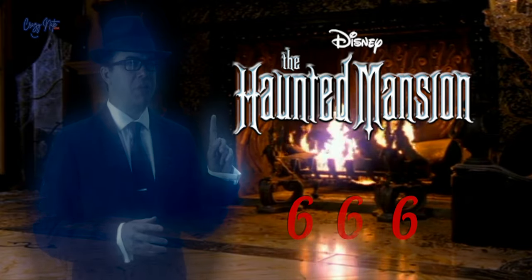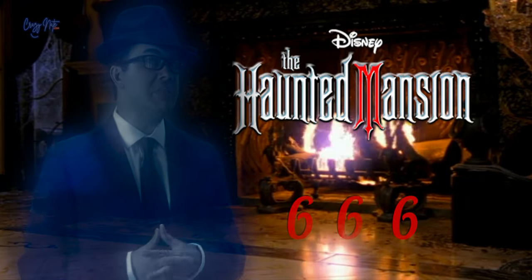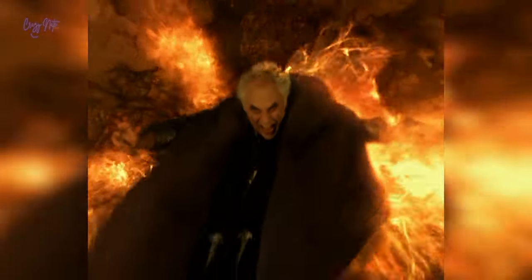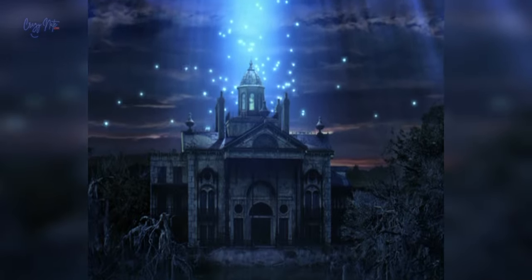Another secret they put here was the H in the title — if you look closely, you will see a bat. The M in Mansion is also an upside-down pitchfork. If you think this is crazy, remember that the main villain ends up going quite literally to hell while everyone else goes to heaven.